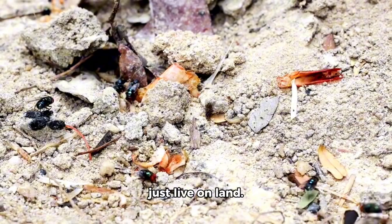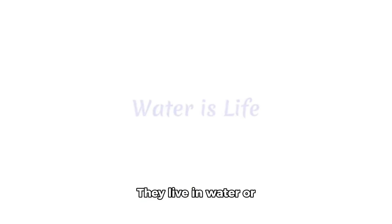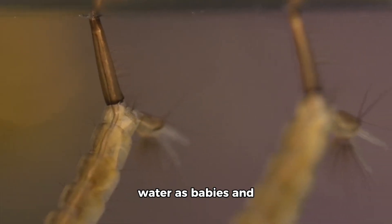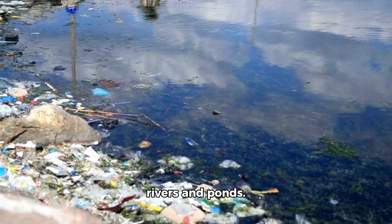Some bugs do not just live on land — they live in water or even float in the sky. First is the mayfly. This toy mayfly is small and light. Real mayflies live in water as babies and then fly in the air for only one day. They live near clean rivers and ponds.